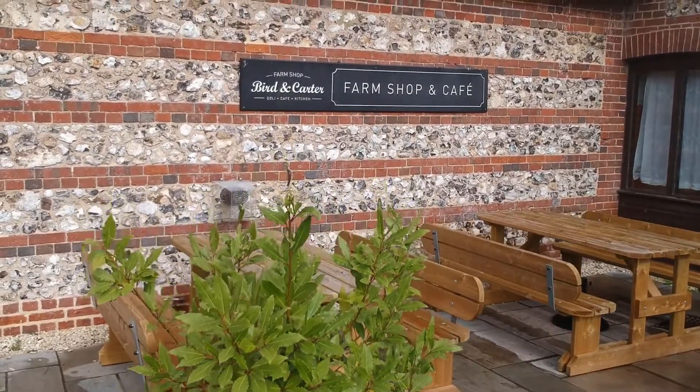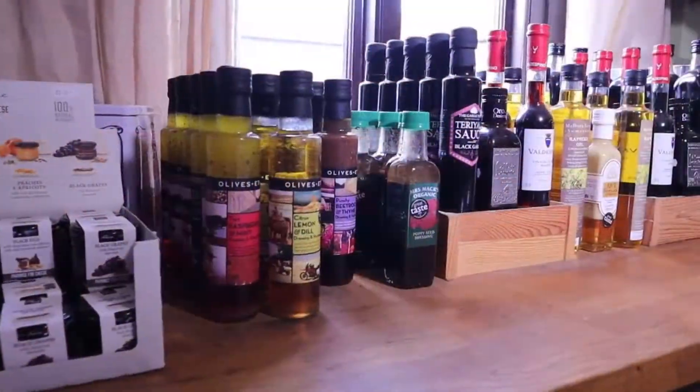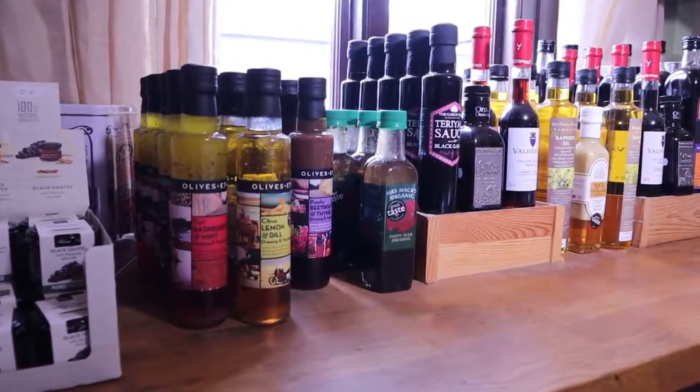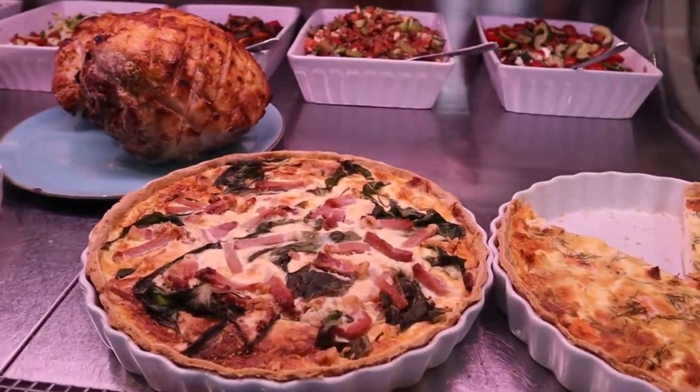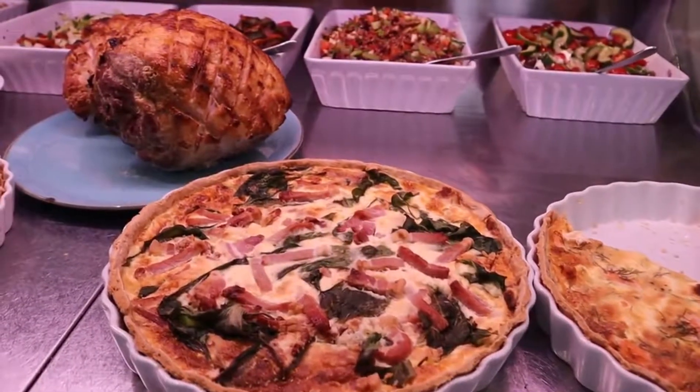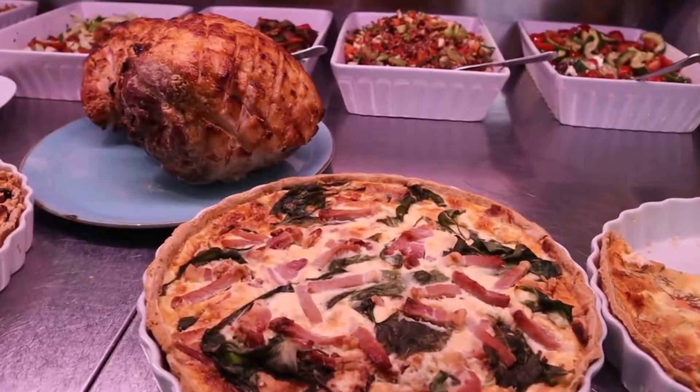Hi, I'm Joff. I own Bird and Carter Farm Shop with my wife Annie. We've been here for seven years and got a cafe, a deli and outside catering business. We're situated just outside of Wilton on the A36 heading towards Warminster.